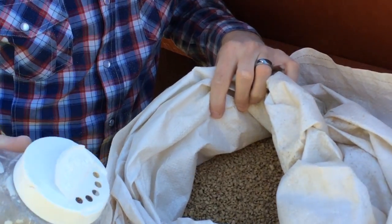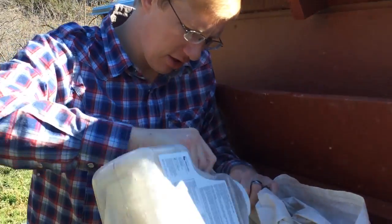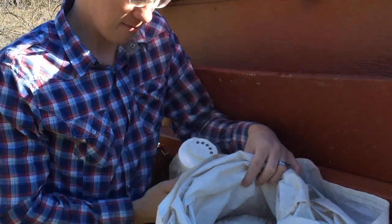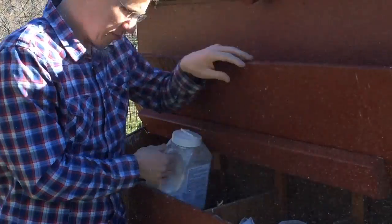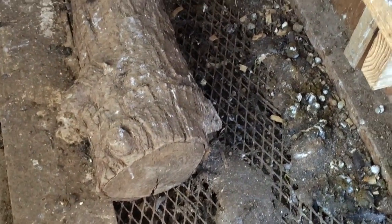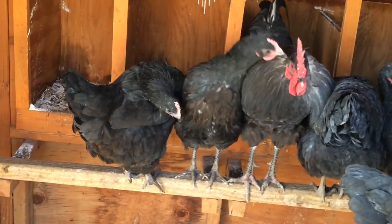You can see in the feed there are no bugs growing — we're in early spring, and come late spring and summer that's when you'll see bugs starting to grow, so I'm putting some diatomaceous earth in there to keep the feed clean. Then I'm going to put diatomaceous earth on the ground to help cut down on the smell, for its absorption properties, and to kill any bugs or mites in there. As far as the nesting boxes — when we dusted the chickens we got the tops but not the bottoms, so when they go and nest in there they'll get it on the underside of themselves.